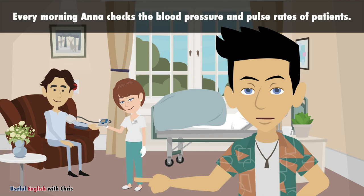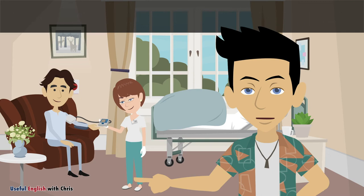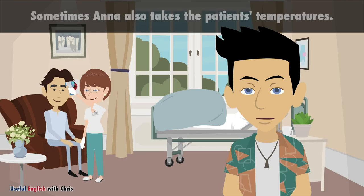Every morning, Anna checks the blood pressure and pulse rates of patients. Sometimes, Anna also takes the patients' temperatures.